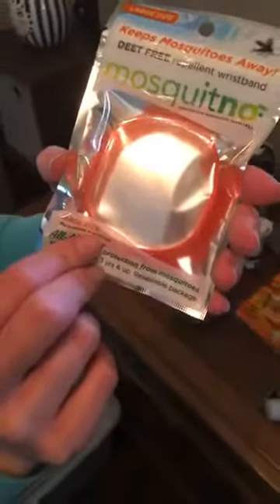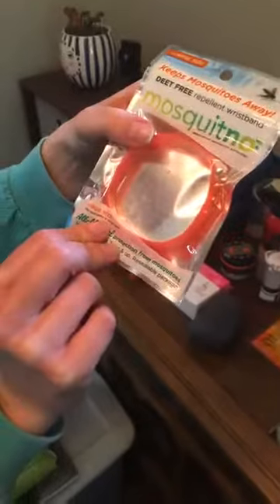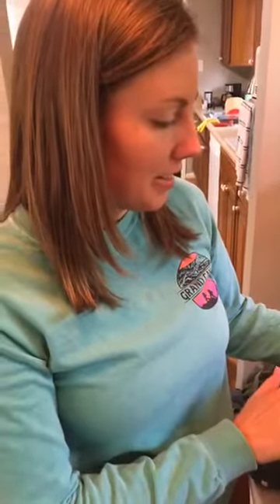There are also repellent wristbands — you wear them and they're supposed to repel mosquitoes. They're not foolproof but they help a little bit. It's kind of like more of a peace-of-mind thing — you think it works but you're not really sure. That covers all the first aid stuff.